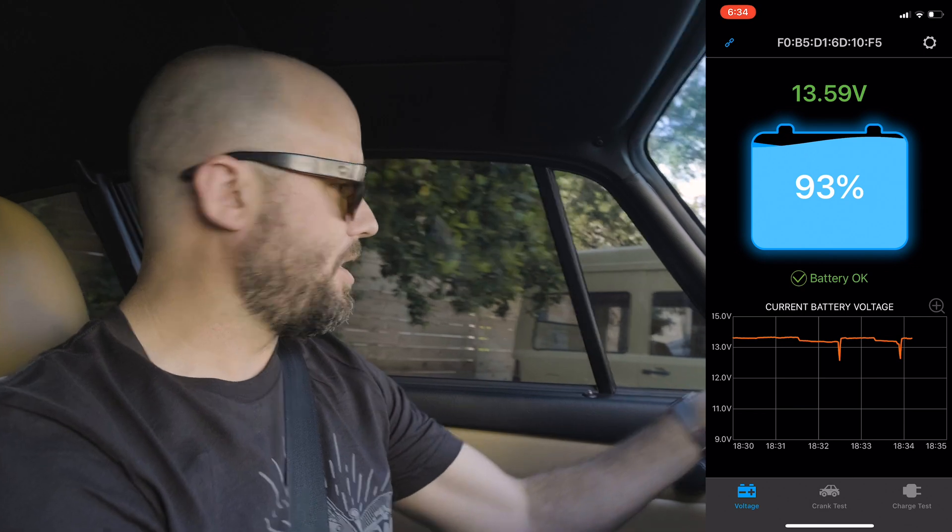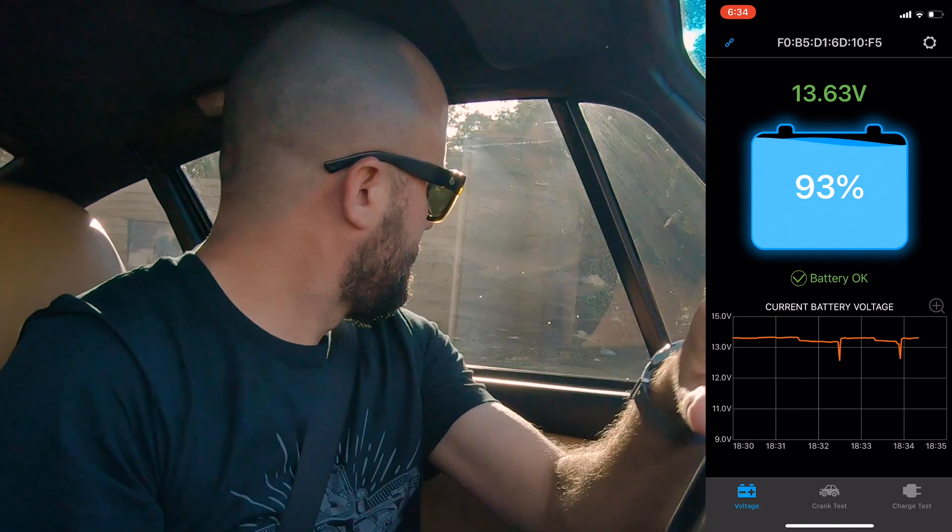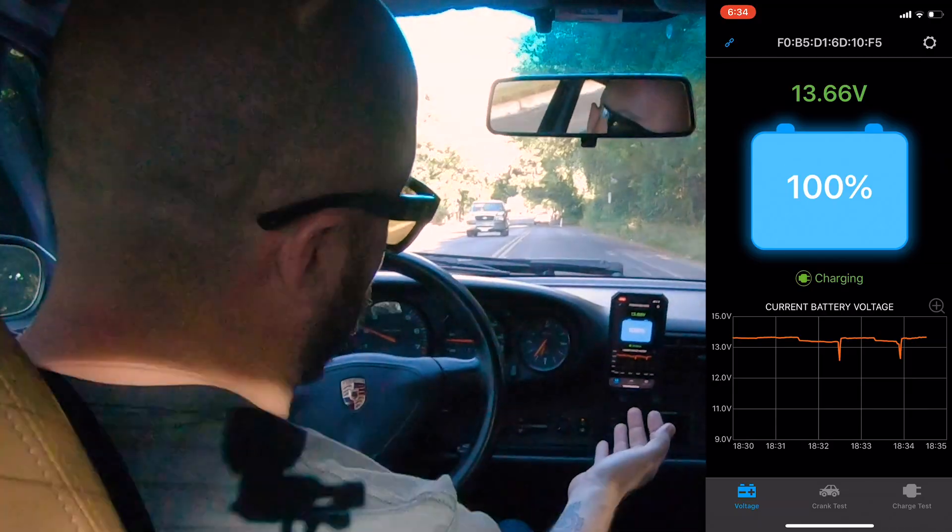Let's go for a quick drive around the block to show what it does while moving. Already at 100% — battery's charged at 100%. That means my charging system is good.